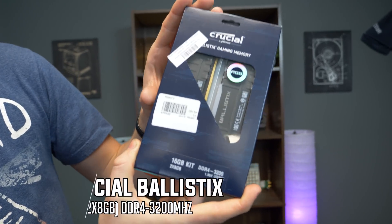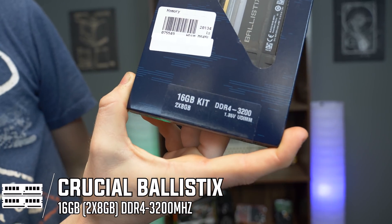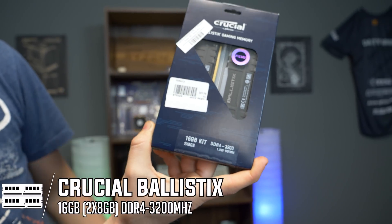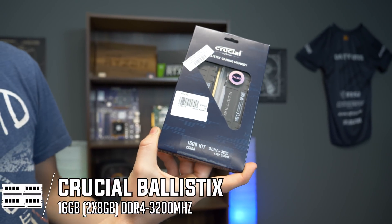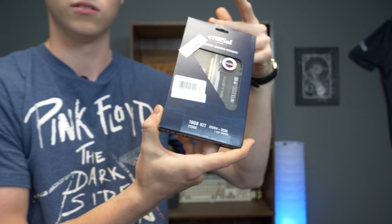For RAM, we decided to go with Crucial RAM because it's some of the best RAM out there and it's RGB, which of course is essential. This is 16 gigs, DDR4, 3200 megahertz, and it's dual channel. Everything that Ryzen loves — and Ryzen loves RGB, and everybody knows RGB adds 30 FPS.